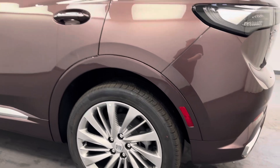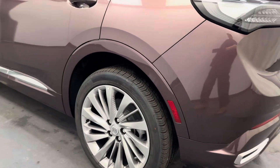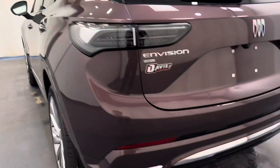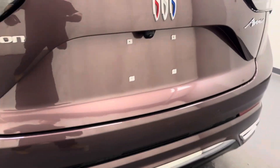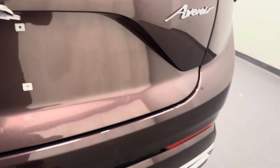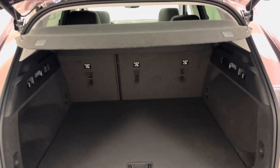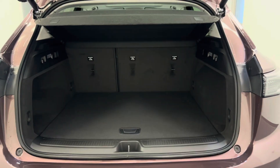Moving on to our exterior, we've got the 20-inch Buick rims, got the roof rack, rear parking aid, the rear view camera, and interior cargo cover. That's all the cargo space.